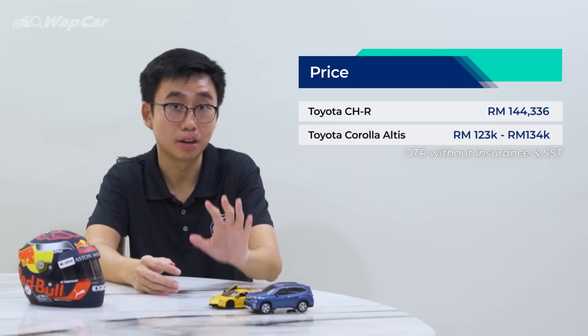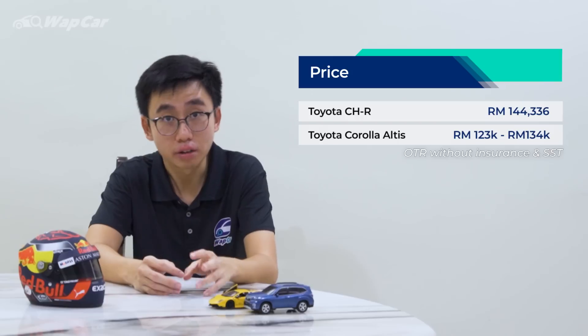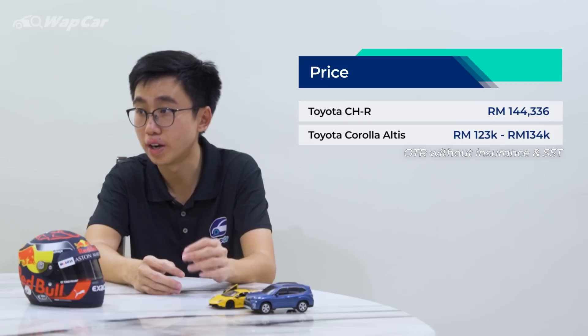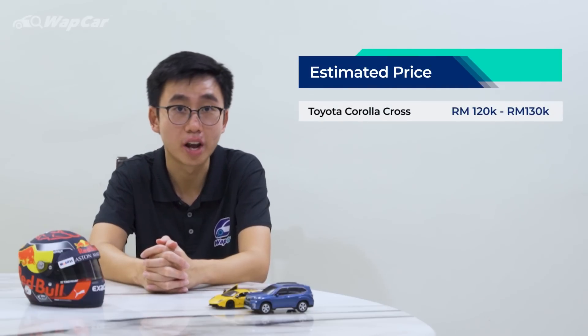How much would the Corolla Cross be priced? If we look at Toyota's lineup, the CH-R was priced around RM140,000, being fully imported from Thailand. The Corolla Altis is also fully imported from Thailand and is priced between RM123,000 to RM134,000. Being a locally assembled car, the price will most likely be slightly lower compared to the CBU units. So we're targeting the Corolla Cross to be priced between RM120,000 to RM130,000.